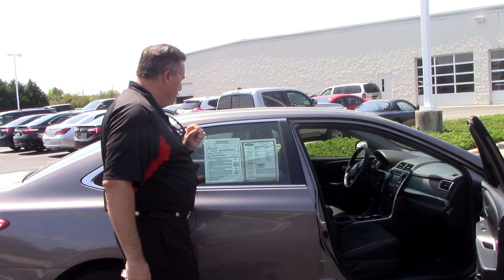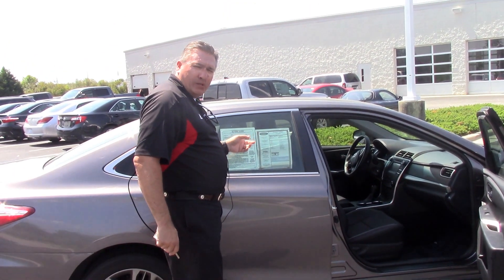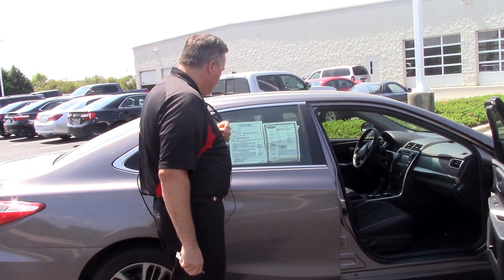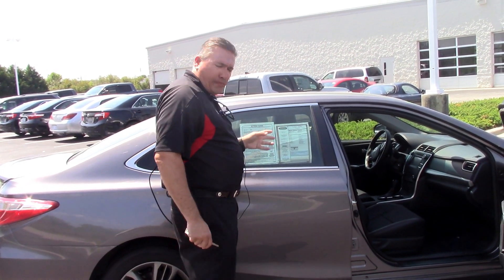Now, to talk about the warranty: there is a 12-month, 12,000-mile comprehensive warranty on this vehicle. Also, a 100,000-mile, 7-year warranty starting with the year it was manufactured. Once again, it's a 2015 Toyota Camry — low miles, a little over 35,000 miles on this vehicle.